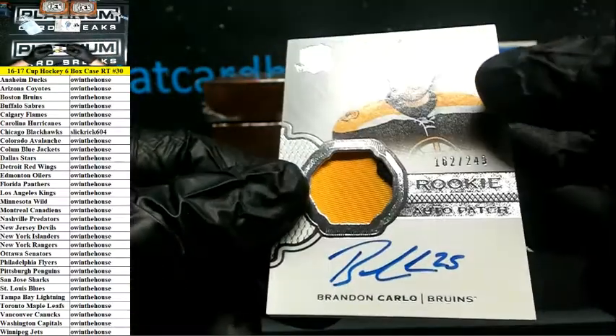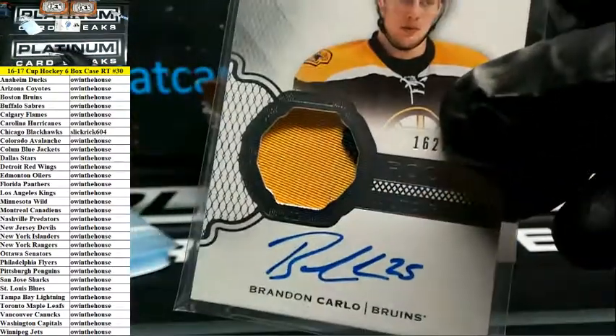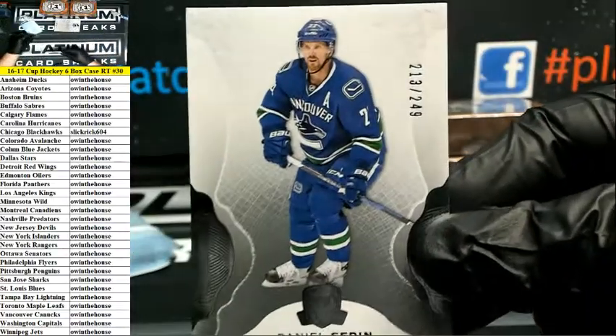Rookie auto patch 249 Brandon Carlo for the Bruins. 20 to 30 years — they're gonna fight over it, Clyde, you better just designate who gets it. And Cedine for the Canucks, that's 249.